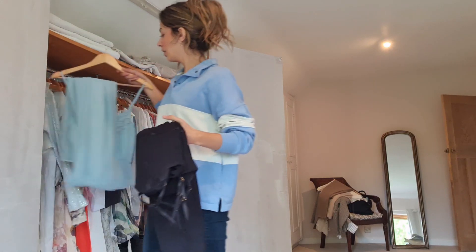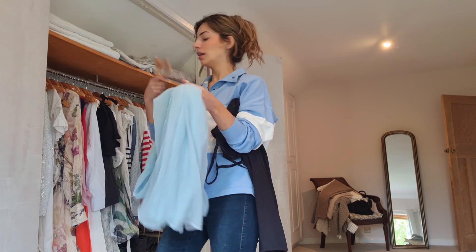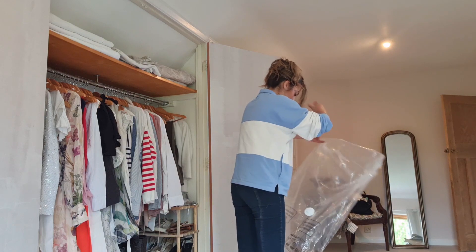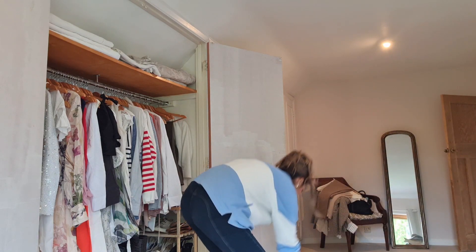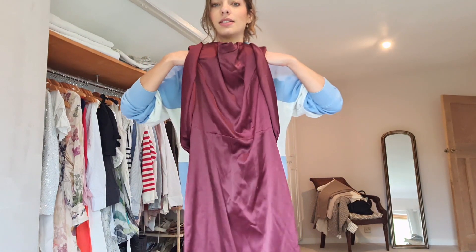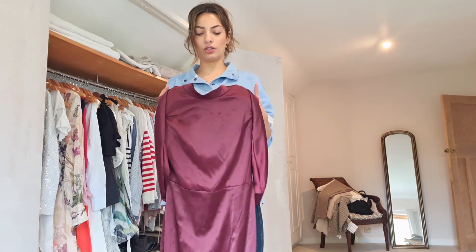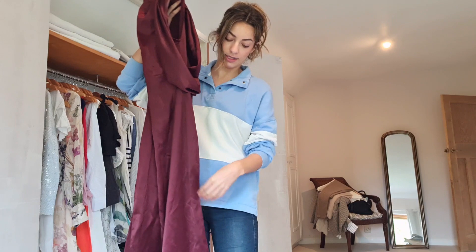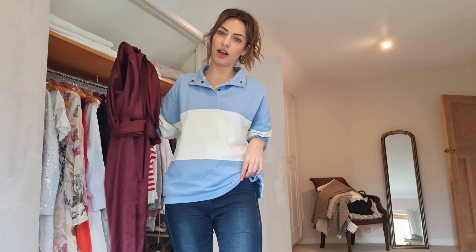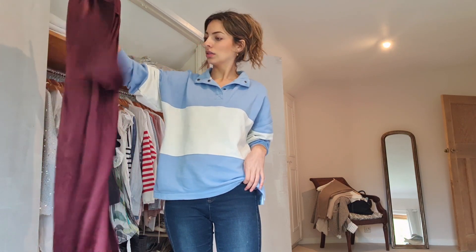I feel like I might get rid of this blue one - I've had it for so long, might be time for it to go. This was a dress I loved for weddings and more formal events - it's burgundy with an open draped back and really high side slits. I think if you're going to have slits you want them right up the front thigh, not on the sides, which I don't think is super flattering. I don't think I want this one.